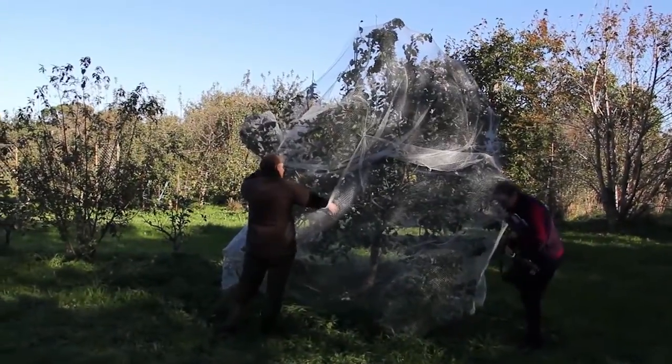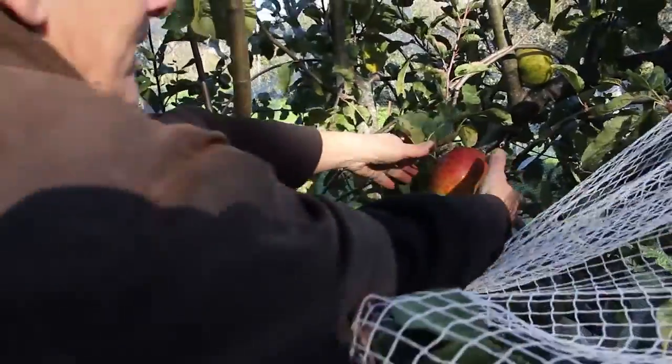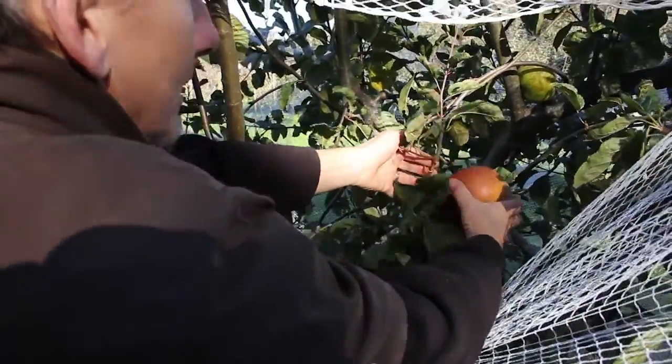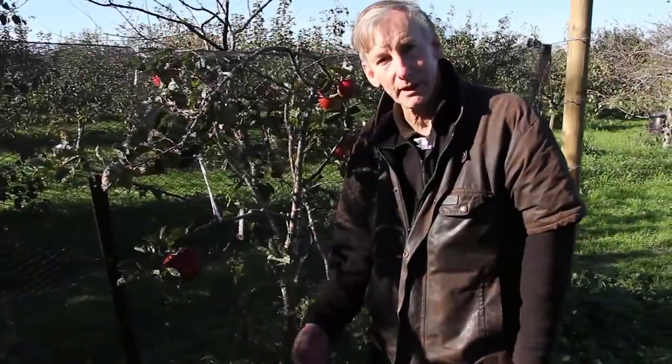This is the Monty's Surprise Apple. It's a beautiful cooking apple early in the season, and then in about mid-April in Whanganui it turns lovely and crisp and is wonderful to eat. It's a very versatile apple.